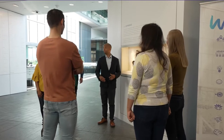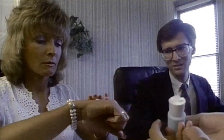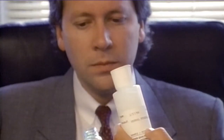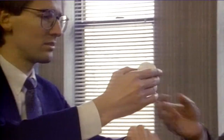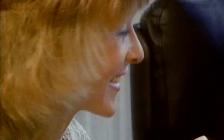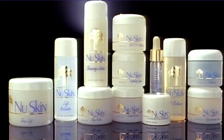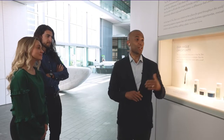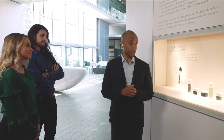Before social media, before even the internet as we know it, three friends set out to revolutionize the skincare industry. In 1984, Blake Roney, Sandy Tillotson, and Steve Lund had an interesting idea to sell products that followed a philosophy of all the good and none of the bad ingredients. They wanted to develop products that had safe, beneficial, and truly effective ingredients and avoid the cheap and ineffective fillers.